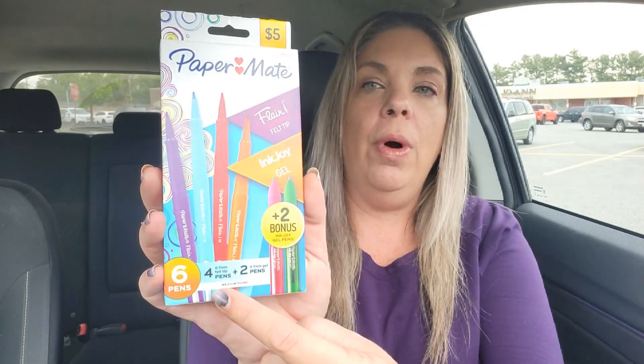The first thing I found were these Paper Mate pens — they're the Flair felt tip and ink joy gel, the four plus two pack. I did not find these in the clearance section or even the stationary section. I found them stuffed on top with some clothes. So look high, look low, look where you don't think things are going to be, because you never know who's going to pick something up in the store and just set it down.